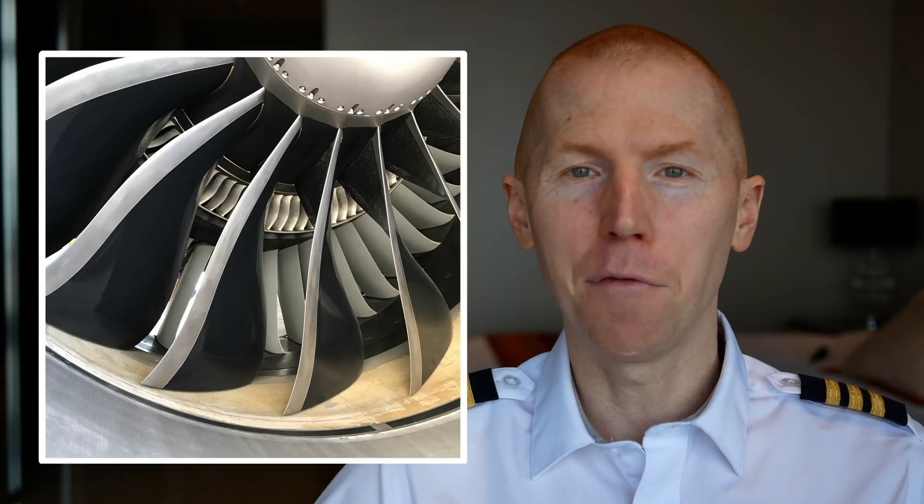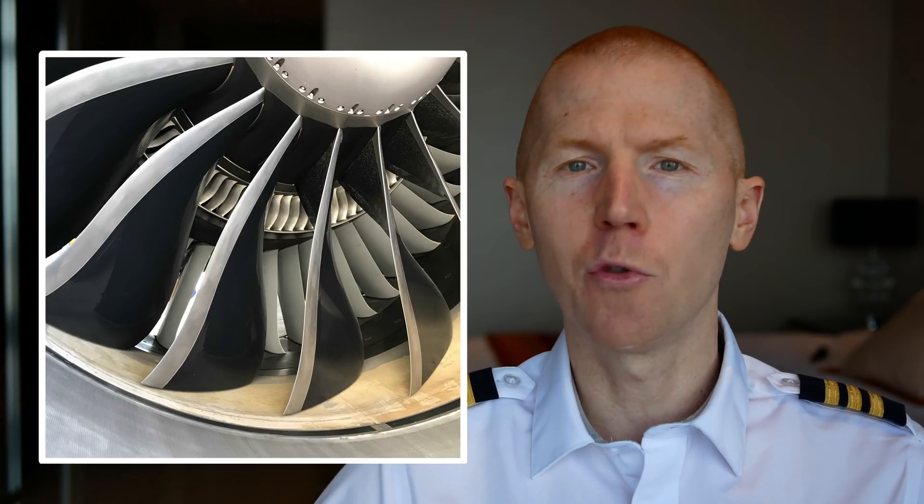This type of engine is called a turbofan engine, or a high-bypass turbofan engine. The term 'high-bypass turbofan' is definitely one you'll want to know if you're a pilot, especially if you're transitioning from a piston to a turbine aircraft, because that is something they may ask you in an interview.